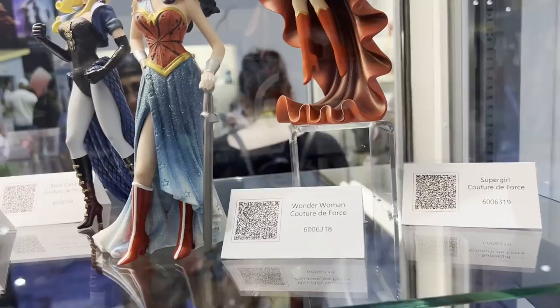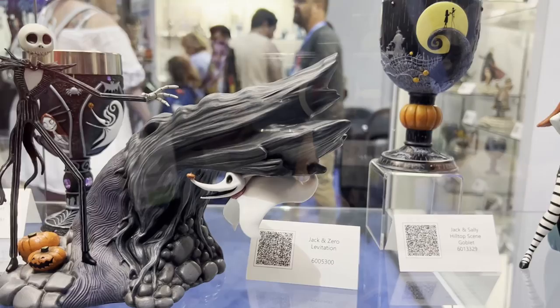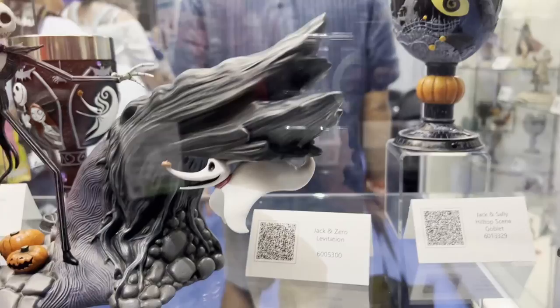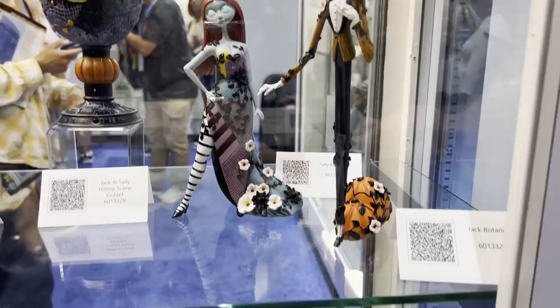And then a Disney favorite — Nightmare Before Christmas, always. This piece is actually really special. It's not plugged in right now, but this is one of our levitation lines. It's actually a reverse magnet once you plug it in, and so Zero will actually float — he just hovers. We also have some of our goblets in the background here, which are a strong seller for us. And the Jack and Sally here are the botanical collection, which will of course continue.